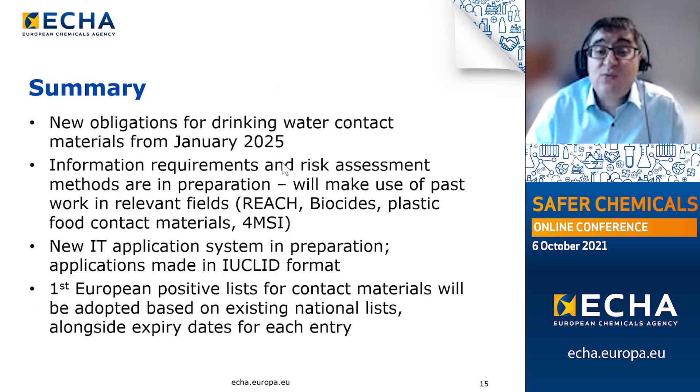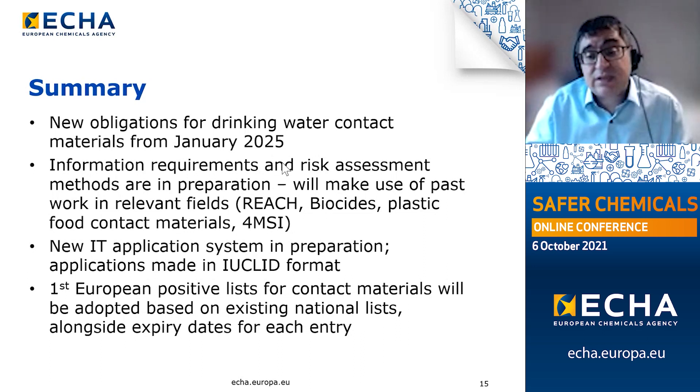In parallel, a new application system to support the new application process is in preparation. Applications will be made in the IUCLID format, familiar to those who have previously interacted with ECHA in the context of the REACH regulation. Existing national positive lists have already been communicated to ECHA by Member States, and this national data will be the basis for creating the first European positive list for contact materials for drinking water. Entries on this list will be prioritized with expiry dates systematically assigned using a methodology that ECHA is currently developing.